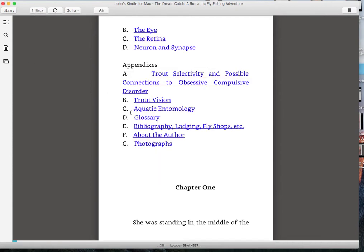I also have a glossary and a bibliography in the appendices. Before I finish this video, I want to show you the photographs.